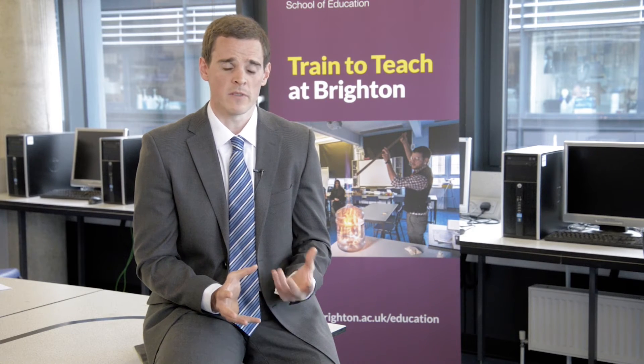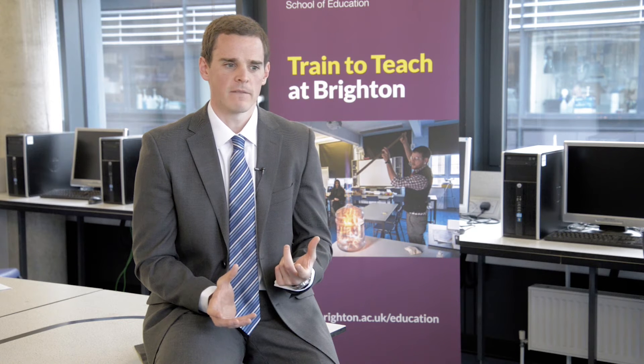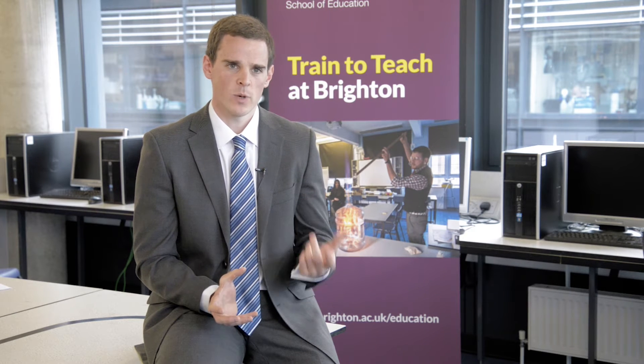If your degree is not mathematics focused, we do have a range of programmes available to help you bridge that particular gap — we call them subject knowledge enhancement programmes. They run for either eight weeks, 20 weeks, or 28 weeks, depending on the level of mathematics contained within your degree qualification.